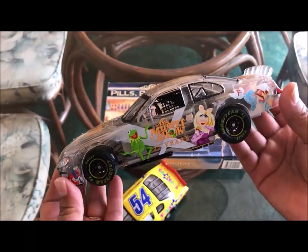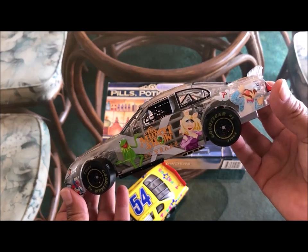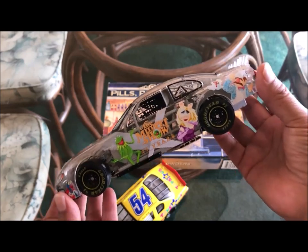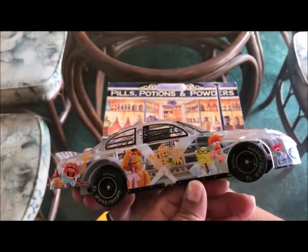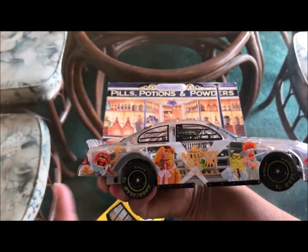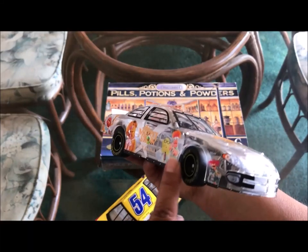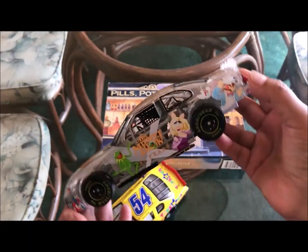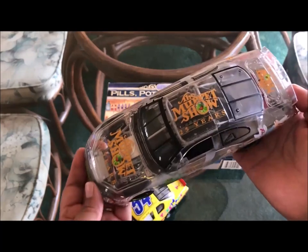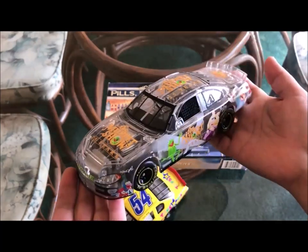Here's the second NASCAR car we purchased. I just really love this one — it's from The Muppet Show. You can see Miss Piggy and Kermit. It says 'The Muppet Show.' On the back there's Fozzie Bear, Animal, and I think that's Beaker. I love The Muppets and I just thought this one was really cool. It was also $5.